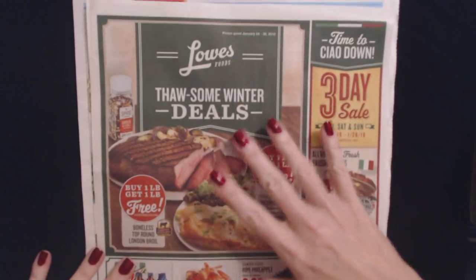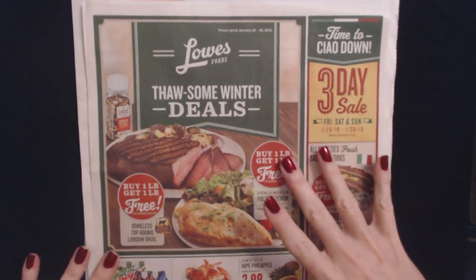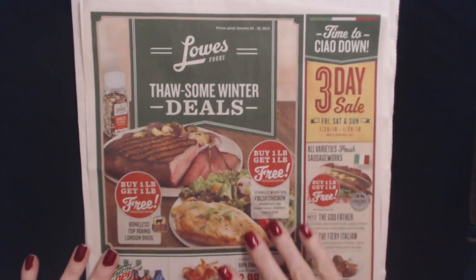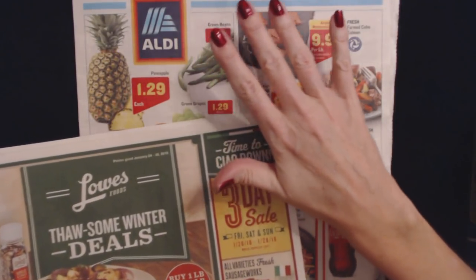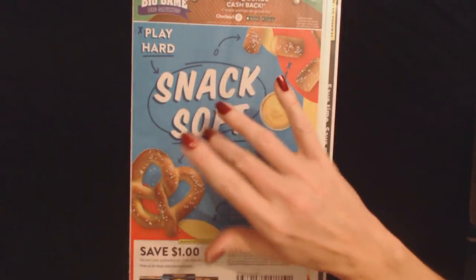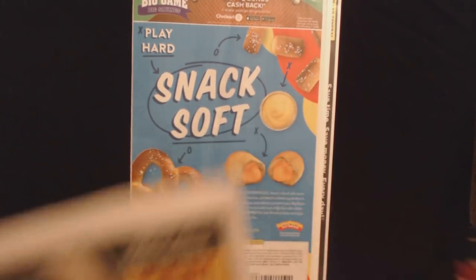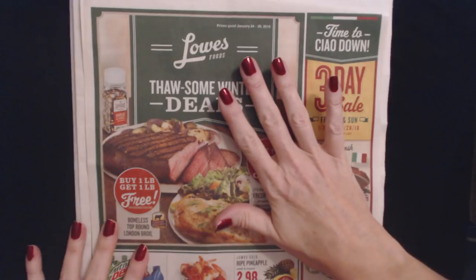Hello, it's really good to see you. Today we are going to take a look at some sales circulars. We have one here from Lowe's Foods, and then we also have two from Aldi. We also have a little booklet of coupons that we're going to look through. So first we're going to start with this Lowe's Foods circular.